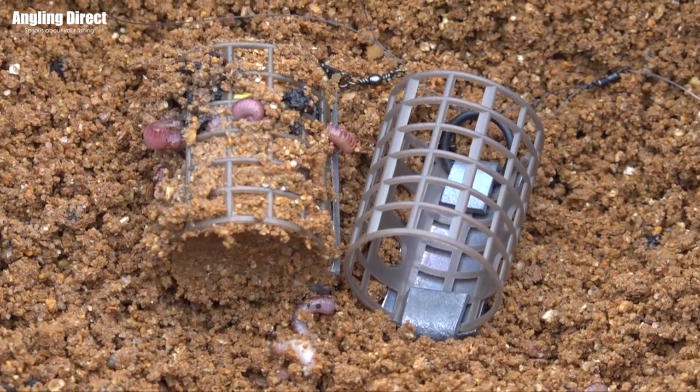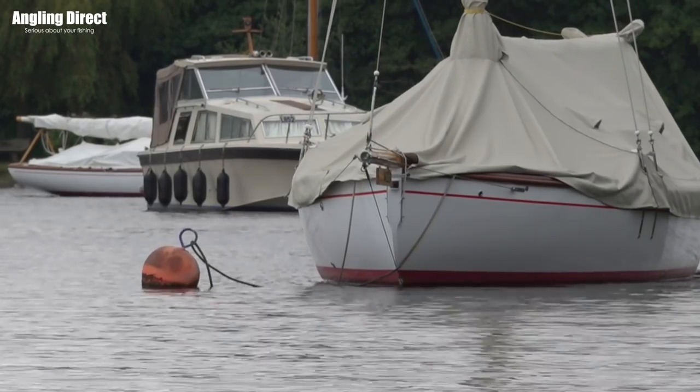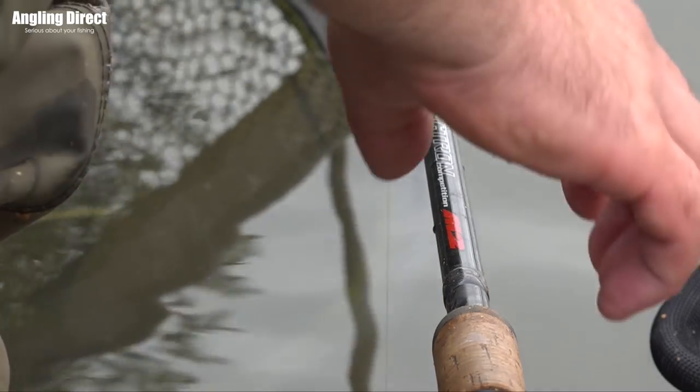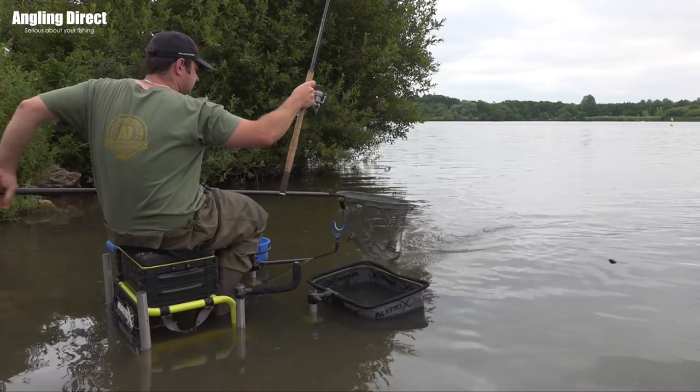So if I need to change the weight — if I want to cast further, or if I was in the river and the tide picked up — I can change the weight of that. Very, very simple. You really don't need to be at any sort of level to fish on here. Feeder fishing — you should catch a few fish, and hopefully today we're going to do that.